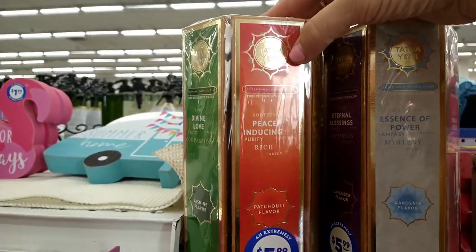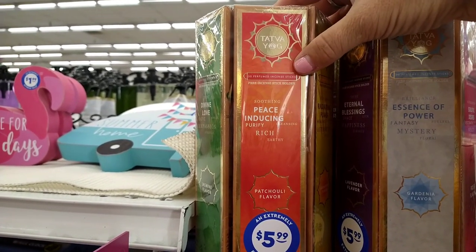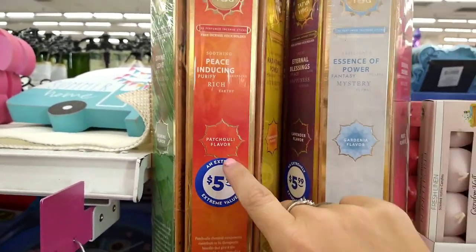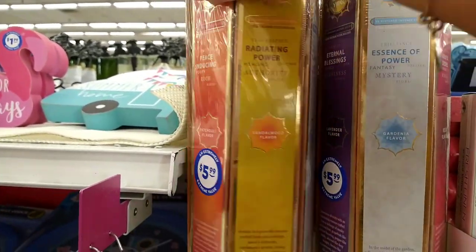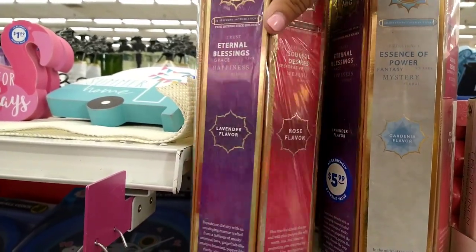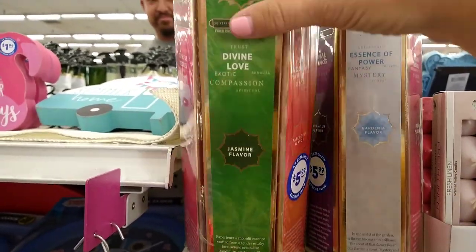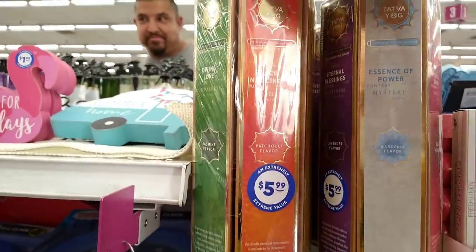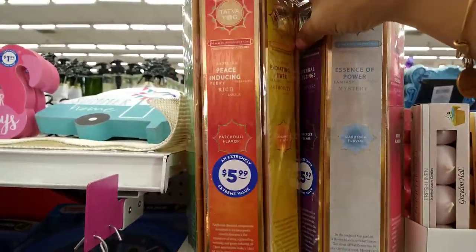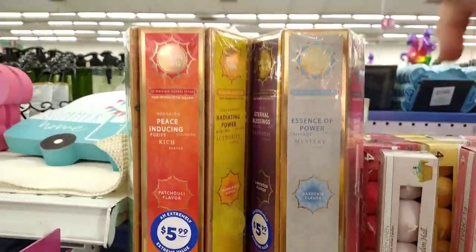I see these new ones by Tava Yo YG — three perfumed intense sticks, a free incense stick holder, and they have different scents for $5.99. There's patchouli, sandalwood, gardenia, lavender, rose, and jasmine. Each box — I'm not sure how many are in here — but that's a really good deal for $5.99 if you're looking for some incense here at the 99.